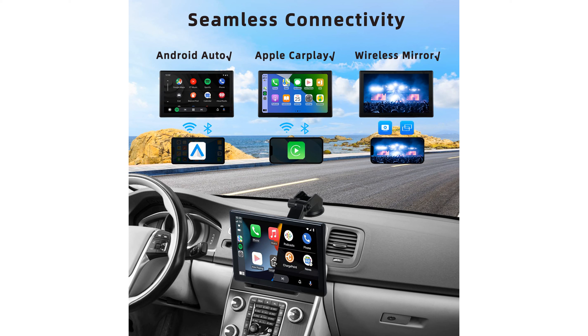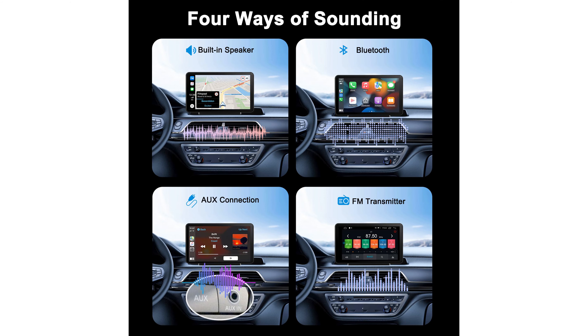The 9-inch high-definition touchscreen boasts excellent visibility even under direct sunlight, with a clear and intuitive interface that supports both voice and touch controls.